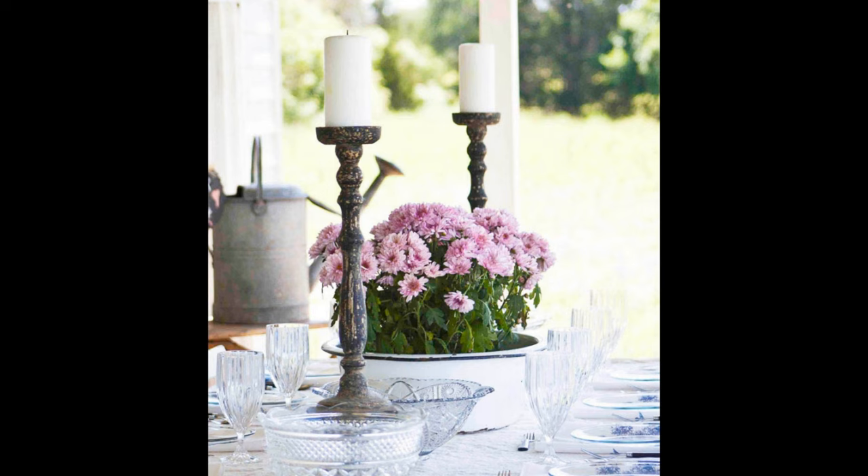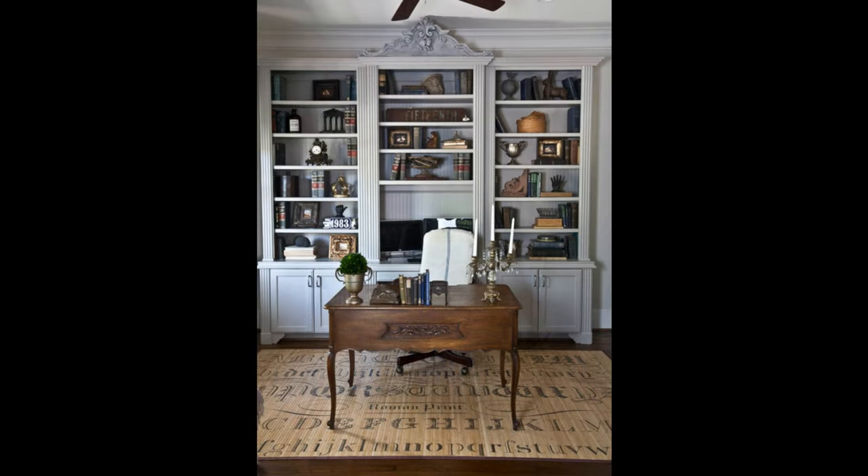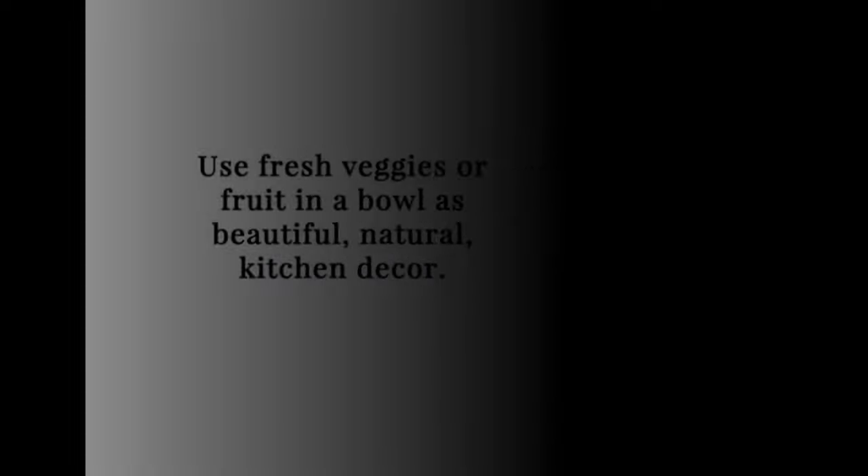Don't buy side tables that are scaled too small for the chair or sofa they're next to. Be sure they are properly sized — sometimes I see a really chunky chair with a skinny little glass table next to it and they just are not working. Definitely think about sizing when you're buying a side table to go with a chair or sofa.